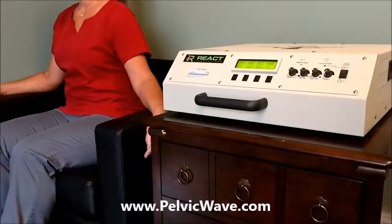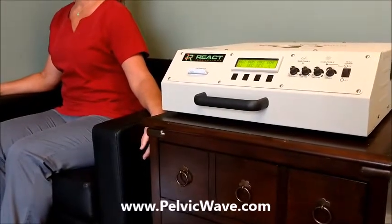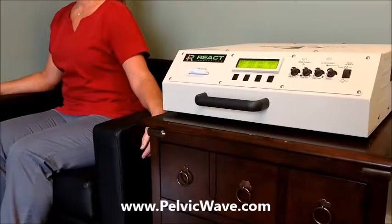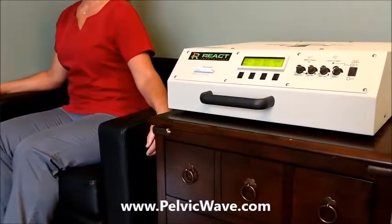Welcome to the Pelvic Wave Urinary Incontinence Therapy System, powered by REACT Innovations. What you can see here is a very simple setup. We have a patient, a chair with a built-in proprietary magnet, and a power supply.